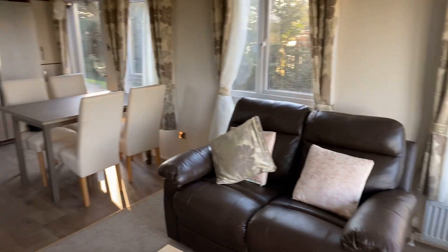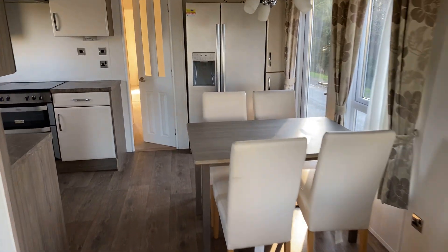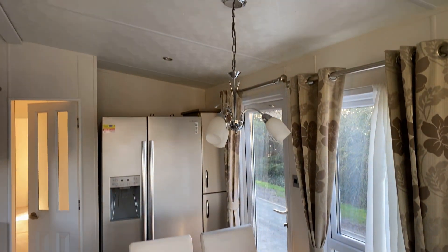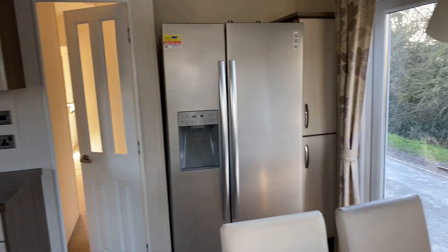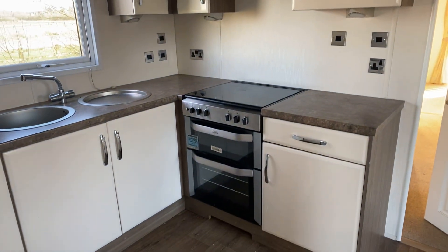Coming into the kitchen area, we've got these nice leather chairs surrounding the dining table with a lovely light just above. In the background you'll see an American style fridge freezer with a water dispenser. As we pan around, there's the kitchen area with a gas cooker.